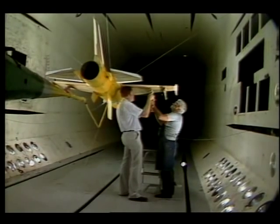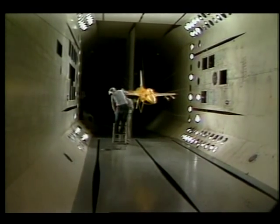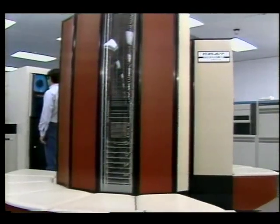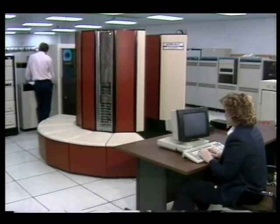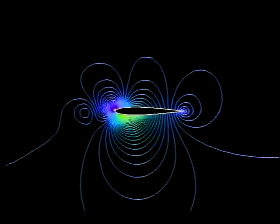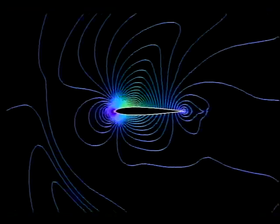When aeronautical engineers want to know how air will flow over one of their designs, they can build a model and test it in a wind tunnel. But thanks to today's supercomputers, like this Cray XMP, there's a less costly, less time-consuming way to evaluate their ideas. These ultrafast machines with incredibly large memories make it possible to do timely, accurate simulations before committing to expensive hardware.